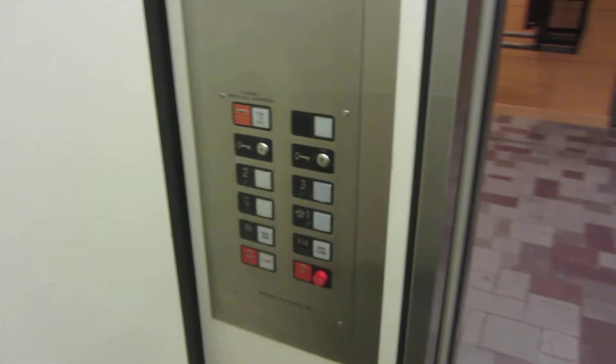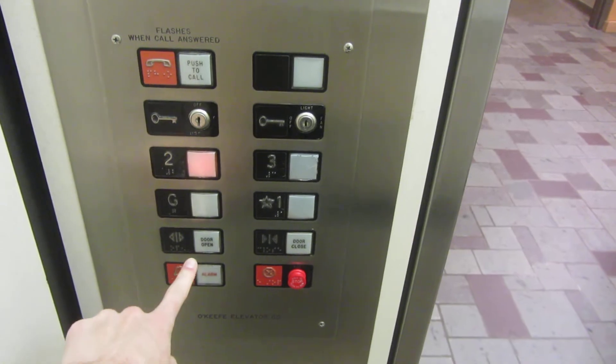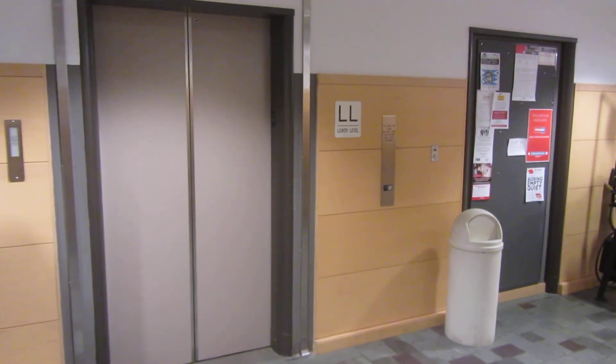There's where the drop key is, and how to get the doors to close. That's the only thing we can do. And... that's it.